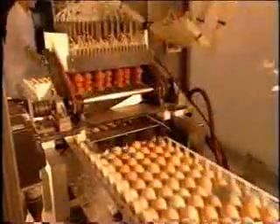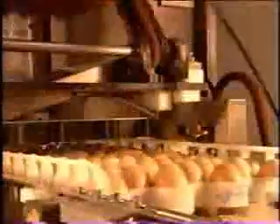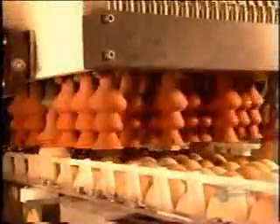The eggs pass under an infrared sensor that detects any whose color is too transparent — these are unfertilized eggs that slipped through. The sensor triggers a suction device to remove them. They go to a rendering plant to become animal feed.